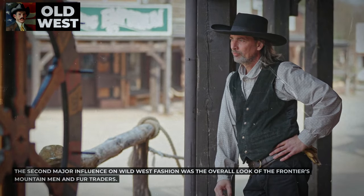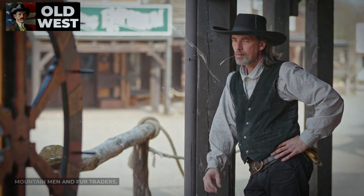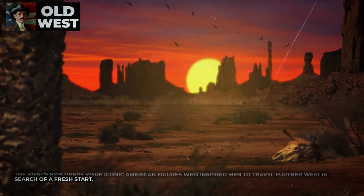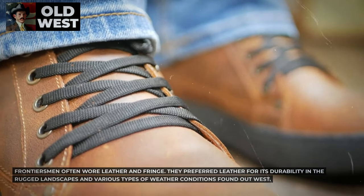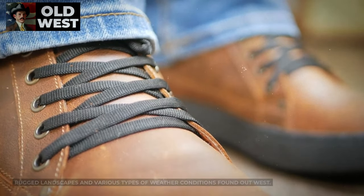The second major influence on Wild West fashion was the overall look of the frontier's mountain men and fur traders. The West's explorers were iconic American figures who inspired men to travel further West in search of a fresh start. Frontiersmen often wore leather and fringe, preferring leather for its durability in the rugged landscapes and various types of weather conditions found out West.